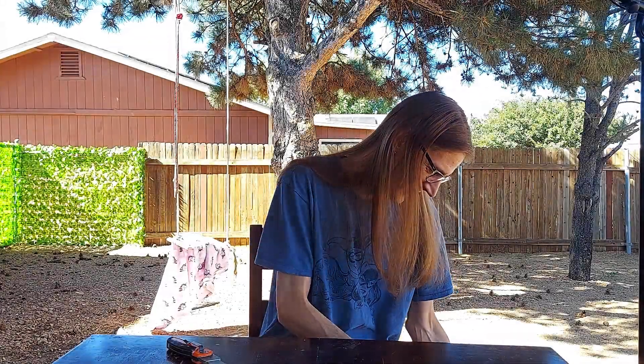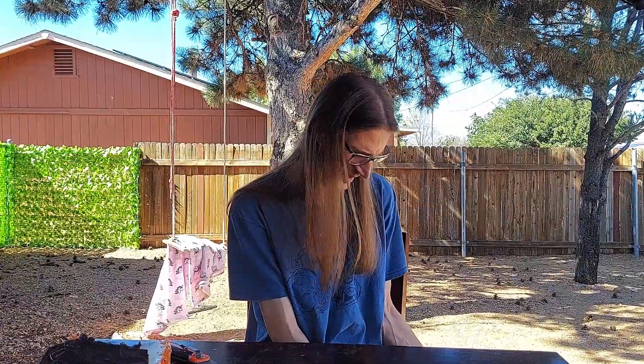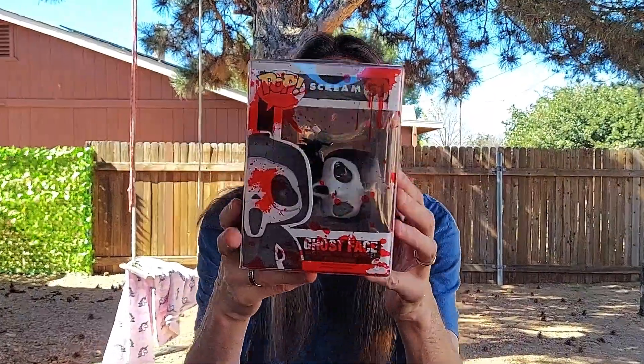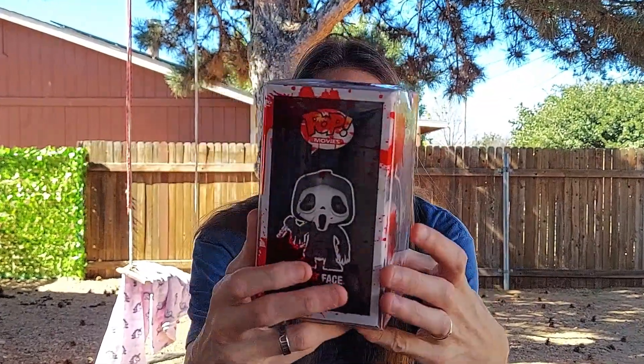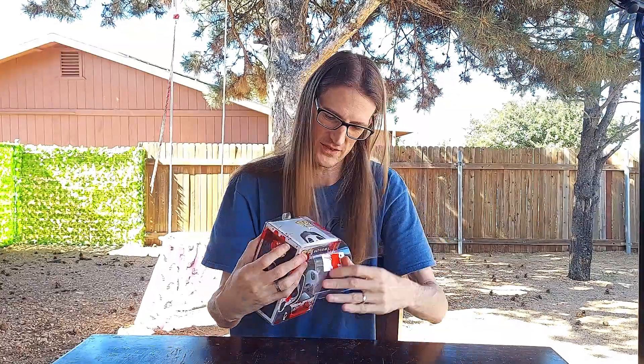The pop is not in its insert anymore — it has completely moved around inside. So let me show you what it looks like empty. The pop is Ghost Face from Scream, right there, and as you can see it came in a bloody protector.